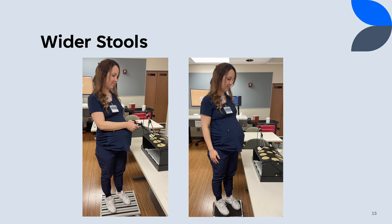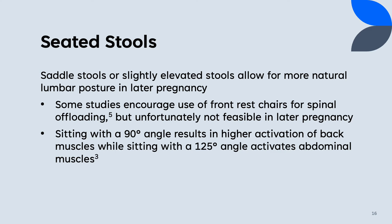The base of stance is wider in pregnancy with decreased balance as the third trimester progresses. Wider stools or platforms allow for a comfortable stance as well as improved safety. While various types of chairs have been studied for ergonomic purposes, they are not all applicable in late pregnancy. Front rest chairs may be implemented in early pregnancy, but they are limited by habitus in later months. Simple adjustments such as saddle stools or seat height are accessible and can be beneficial. Both interventions can improve ergonomics by altering hip and back angulation and shifting muscle activation into the lower extremities.